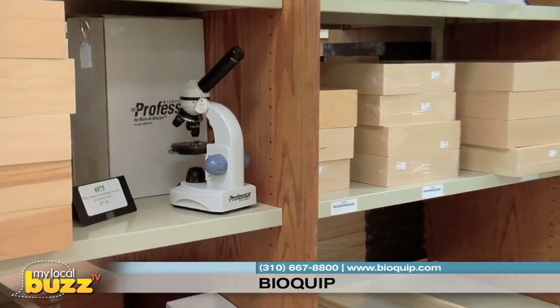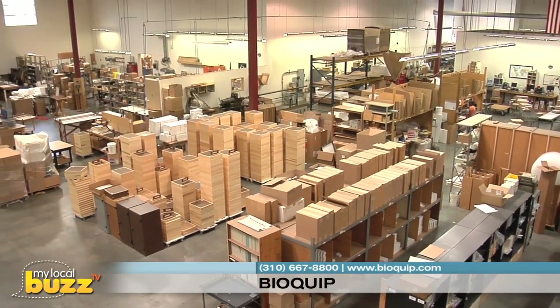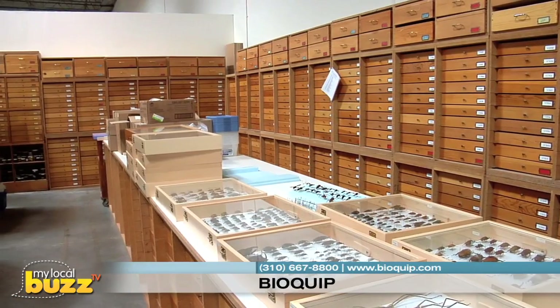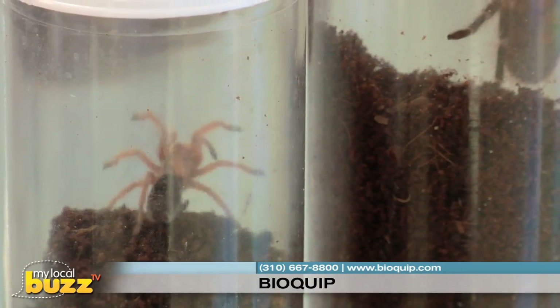Insect drawers, butterfly nets, microscopes, dissecting equipment — you name it. If you need to study insects, we've got all the equipment you could ever want, as well as over 10,000 different insect specimens that have come from all over the world.